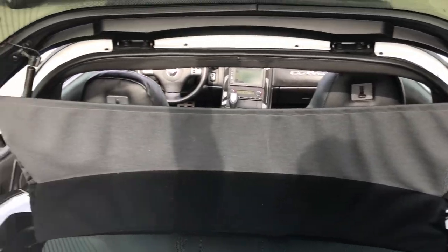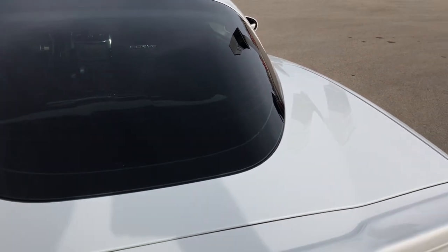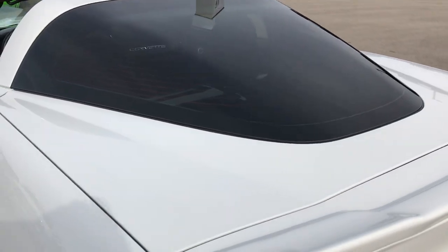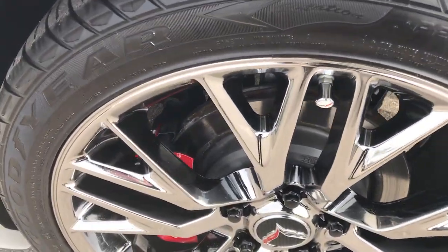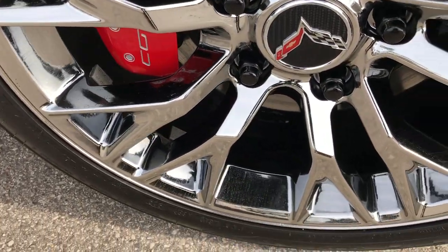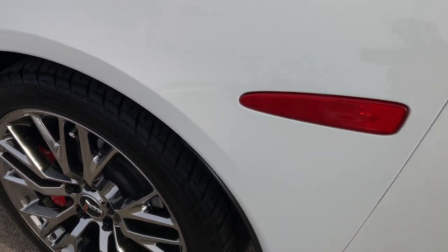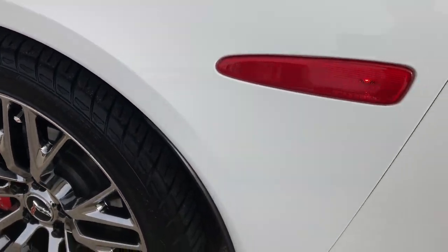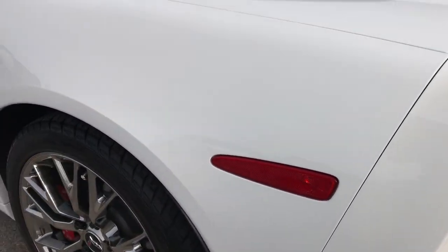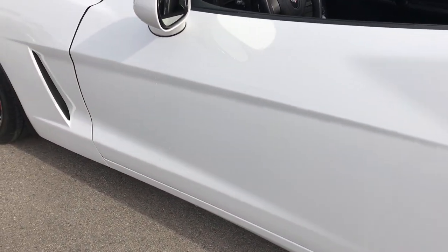No rips or tears in the carpeting. Those shocks work really well and it closes nice and solidly. Full disclosure — this back rim is in excellent condition as well. It even has the little Corvette valve stem covers — a really nice little touch.